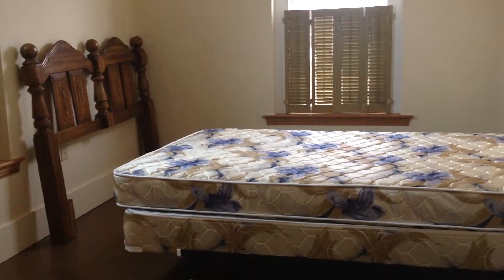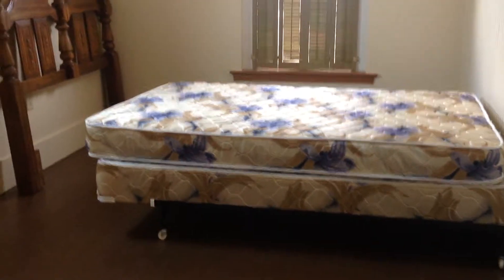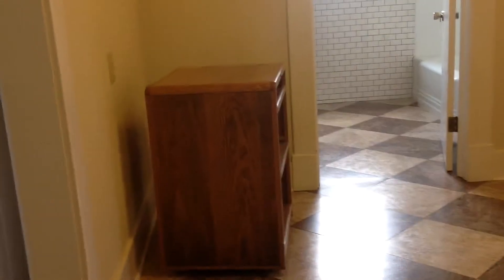I'll take you into bedroom number one. We are still working on getting furnishings. We do have a couple of mattress sets, but for the most part we're going to take the time over the next few months, while the pharmacy is getting established, to add furnishings to the apartment.